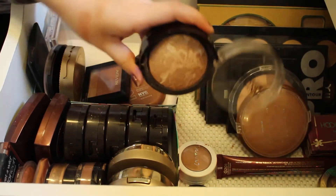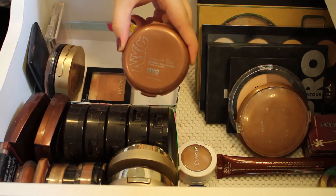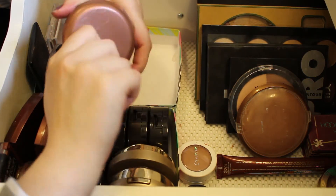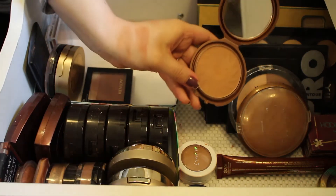This is the NYC Bronzing Face Powder in the shade Sunny, and I'll be keeping this as well. It's a really nice bronzing powder — just a really pretty color, and it blends really nicely into the skin.